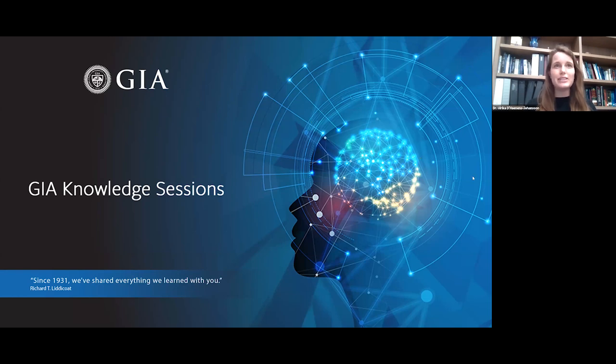Today I'm very excited to kick things off. My name is Ulrika Danez Johansson and I'm the Manager of Diamond Research, and I am joined by Dr. Sally Magana, a Senior Manager of Diamond Identification. She's going to be telling us all about D to Z colored diamonds — the bread and butter and the fuel of the diamond trade.